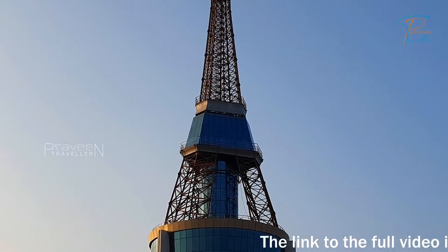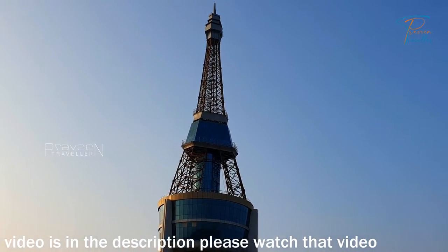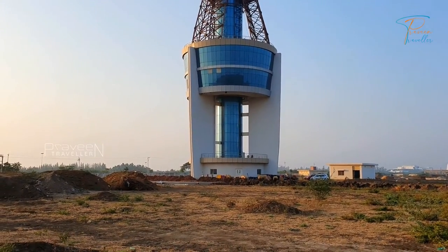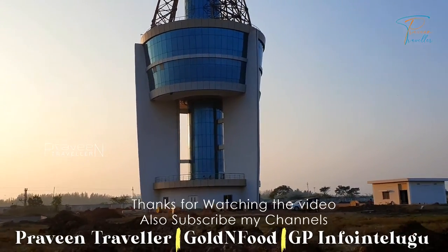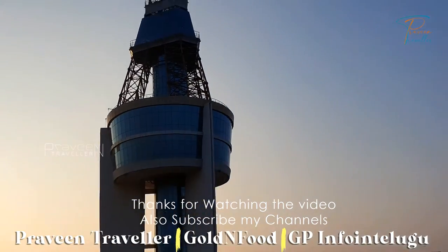You can see that video link in the description below. You can also see the flower shows on my channel, and you can also see that video related to Kakinada.